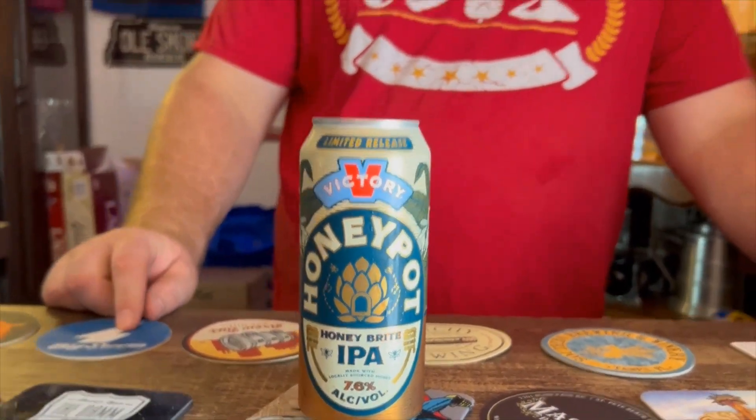I'm excited about this one. He did a review on this and I believe I commented on it — it just looked and sounded amazing, he sold me on it. So I'm really looking forward to this. I'm always looking forward to beer.